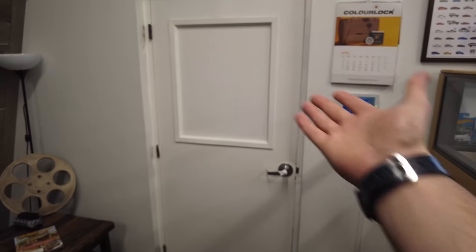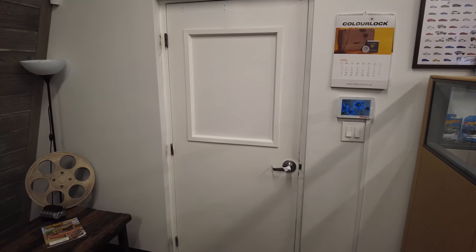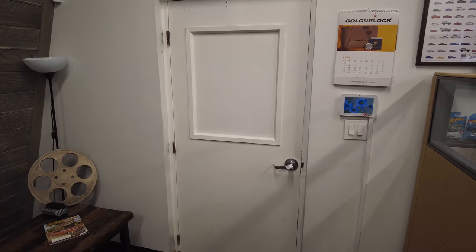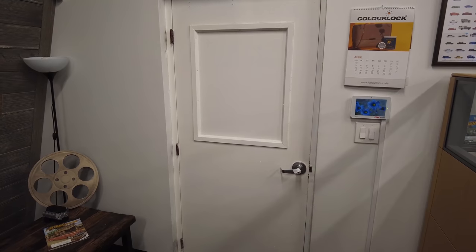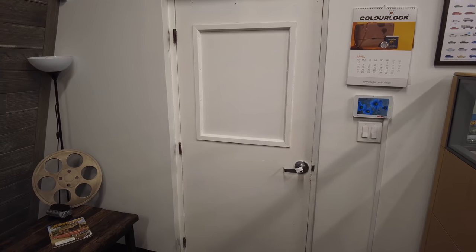Hey guys, Andy with The Rag Company, and welcome to a long-awaited garage tour, where in today's video we're touring something a little different — something you haven't seen on the channel before, but I think you're going to be extremely excited to know what I'm talking about.